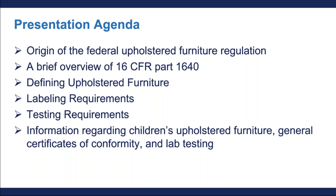To aid you in understanding the new federal flammability requirements, we're going to give you a brief overview of the following topics. First, I'm going to talk briefly about the origins of our new upholstered furniture regulation. Then, Will is going to talk about the federal regulation 16 CFR Part 1640 and give you a little bit of background information on it. Next, I'm going to go over the definition of upholstered furniture as it is written in 16 CFR Part 1640 and show you some examples of furniture pieces that fall under this regulation.